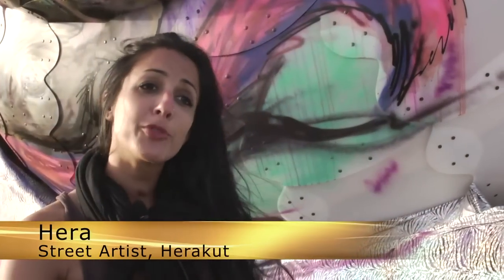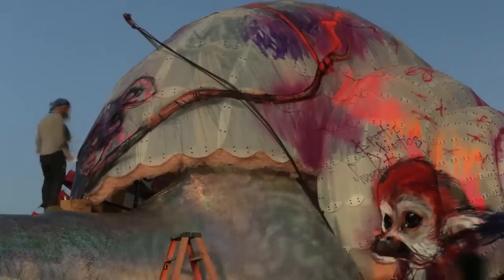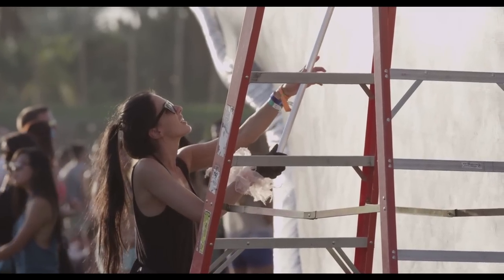My name is Herakut and I'm from Germany. I'm part of a sweetheart duo called Herakut. There's also a Kut but he's painting the gigantic snail right now. We paint walls all over the world, and actually right now we're also working on a children's book. A character like a snail really fit into the giant storybook project that we're doing.